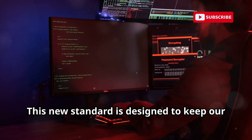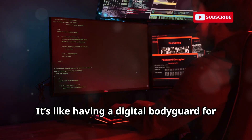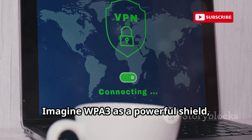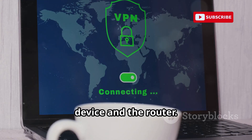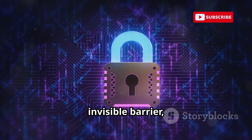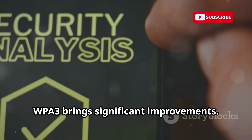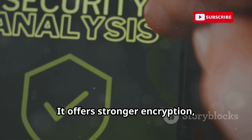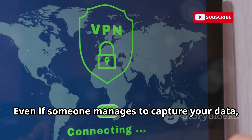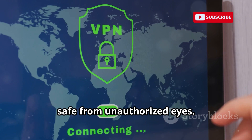This new standard is designed to keep our wireless connections safe from prying eyes, whether you're at home, in a coffee shop, or at the office. It's like having a digital bodyguard for your information, always on duty, always vigilant. Imagine WPA3 as a powerful shield, wrapping your data in layers of protection as it travels between your device and the router. Every message, every password, every photo you send is guarded by this invisible barrier, making it nearly impossible for outsiders to break in. Compared to its predecessor WPA2, WPA3 brings significant improvements, offering stronger encryption and making it much harder for hackers to crack your Wi-Fi password or eavesdrop on your online activities. Even if someone manages to capture your data, WPA3's advanced algorithms ensure that it remains locked away, safe from unauthorized eyes.